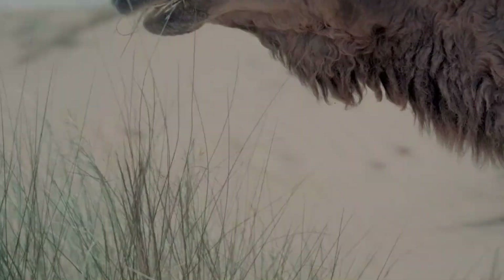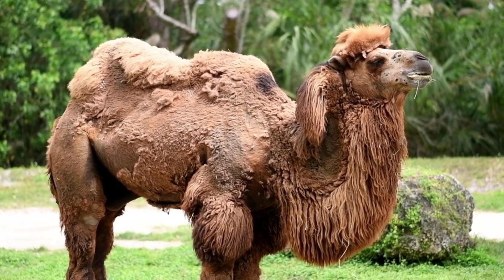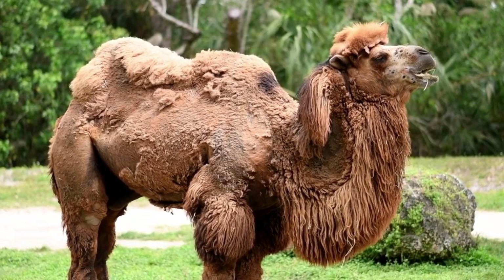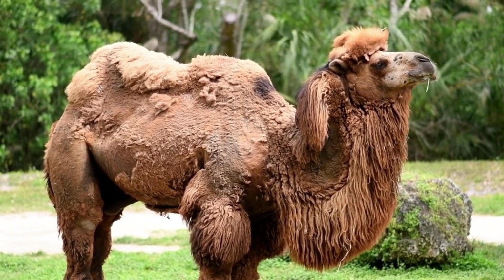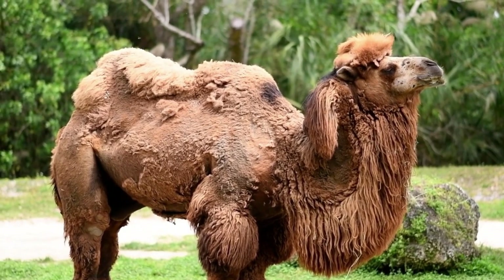Temperature Regulation: Their thick coat provides insulation against extreme heat during the day and cold at night. Camels can tolerate a wide range of body temperatures, reducing the need for sweating and thereby conserving water. Camels also have specialized nostrils that can close to prevent sand from entering and help reduce water loss through respiration.